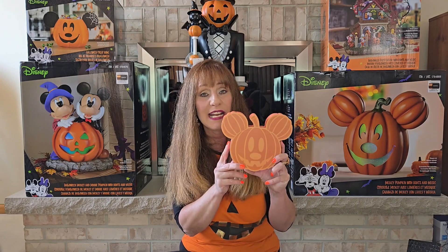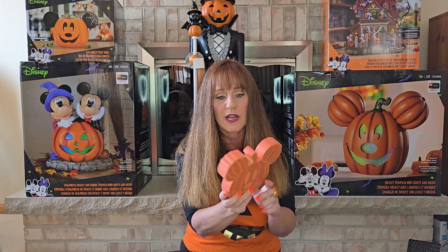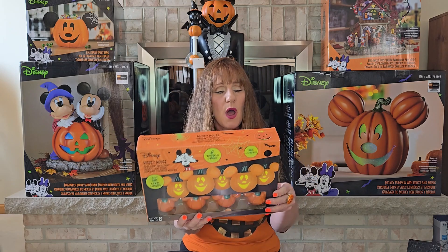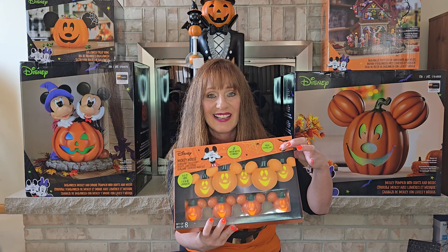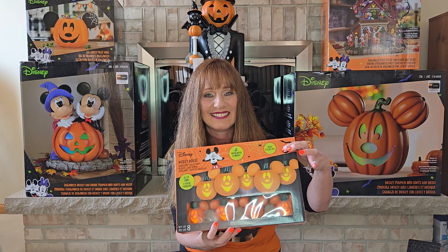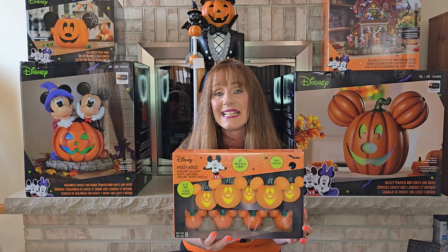Another TJ Maxx find I got for $7.99 was this Block Mickey sign. You can use it as a tabletop or hang it because it's got a cute little hook on it — a great addition to my Disney theme this year. I also got Singing Mickey Mouse String Lights that sing 'Which Witch is Which,' and I'll just show you a little clip. I thought that was really cute — this was also from TJ Maxx for $19.99.